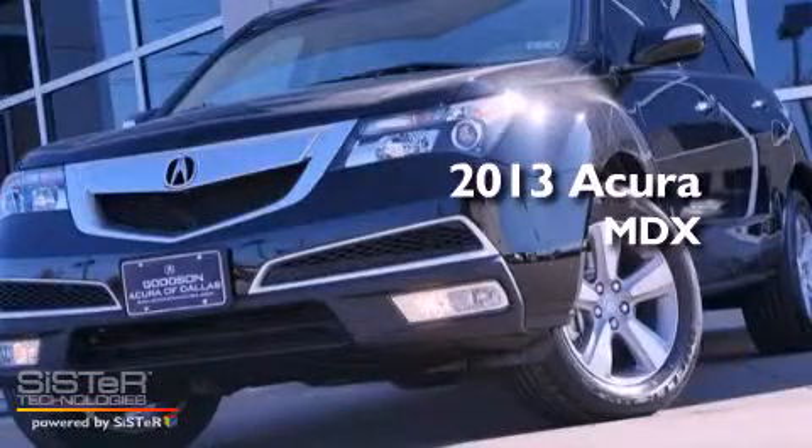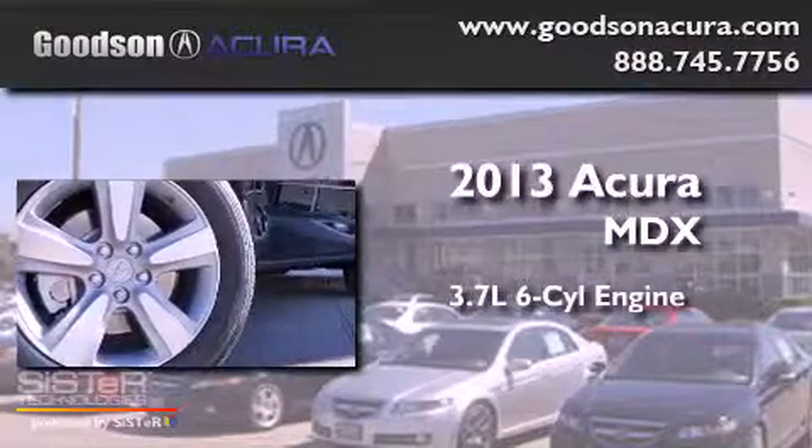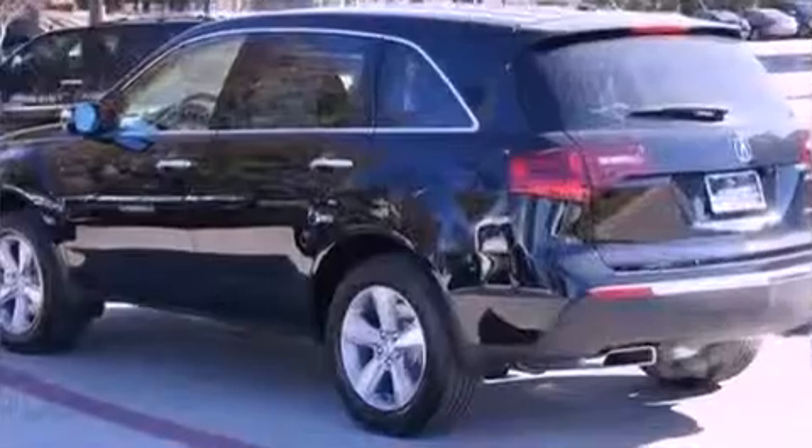This is a brand new 2013 Acura MDX. It has a 3.7-liter six-cylinder engine, an automatic transmission, and all-wheel drive.